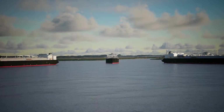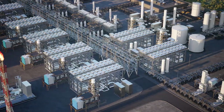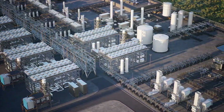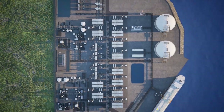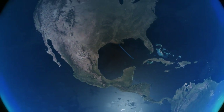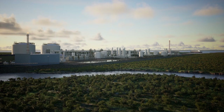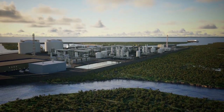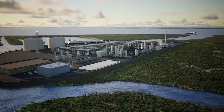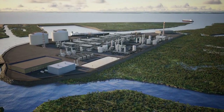Argent LNG will rapidly deploy efficient, reliable, and flexible technology to create cost-effective Gulf Coast LNG to be exported through lower-cost shipping routes servicing growing world demand. Argent LNG is ready to play its part in supplying clean, reliable energy and helping power progress globally.